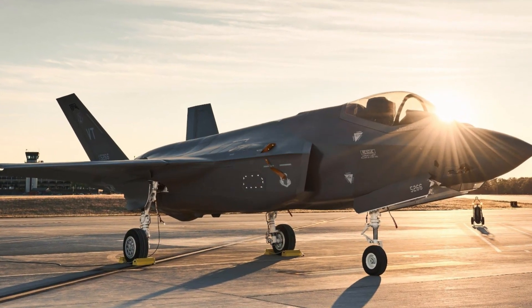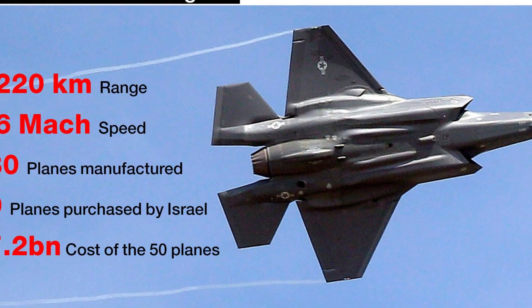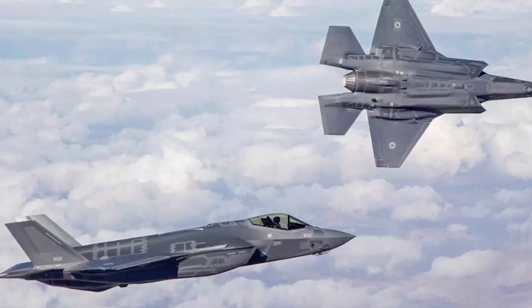The longer a single F-35I fighter can operate over a particular area of operations, the less there may be a need for additional aircraft. This is important because fewer warplanes would make any air attack less detectable to Iranian radar.